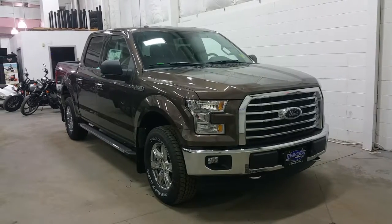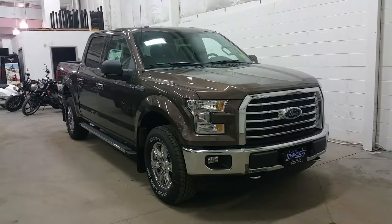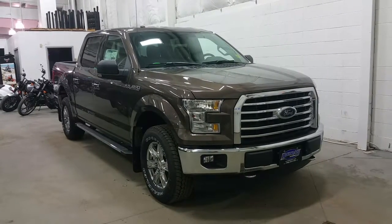Today we're checking out a tour of a brand-new 2017 Ford F-150 XLT XTR in Caribou. This is a full super crew with a five-and-a-half foot box, powered by a five-liter V8 engine with six-speed automatic transmission and four-wheel drive.